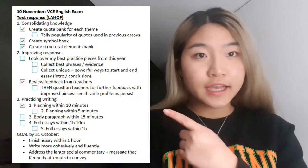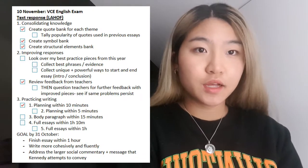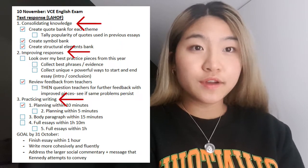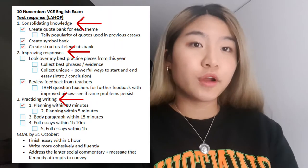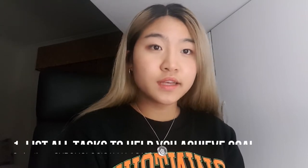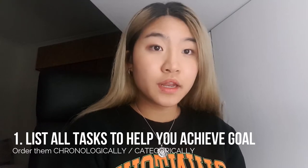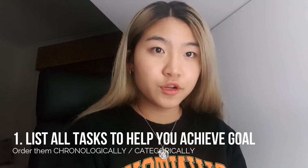For example, this is a checklist I created in preparation for Section A of the English exam last year. I've tried to split up all the different actions that I would have to take accumulating to preparation for the exam. So how can you adjust this to the studies you are doing? Start by simply listing all the specific tasks that you need to do, order them chronologically, and categorize them into subtopics if appropriate.